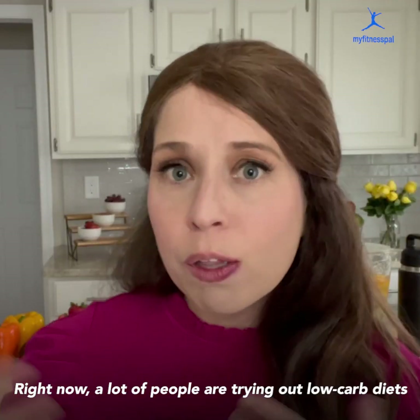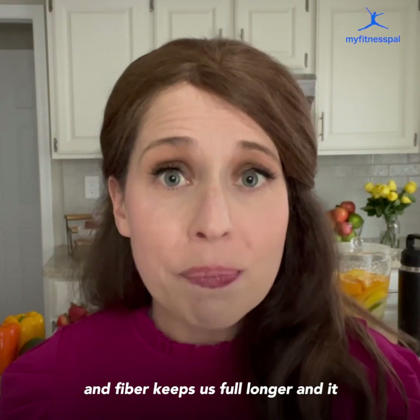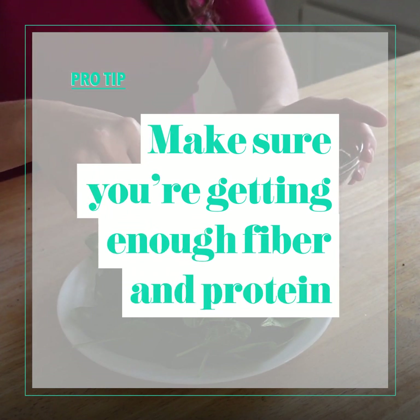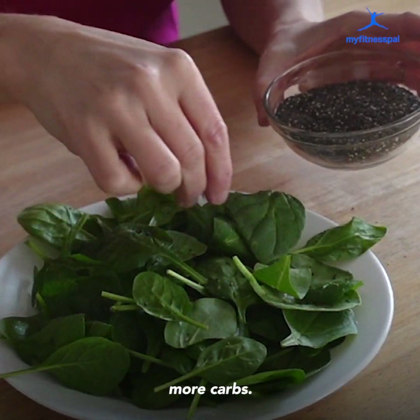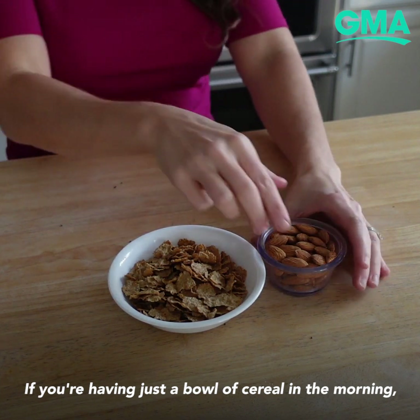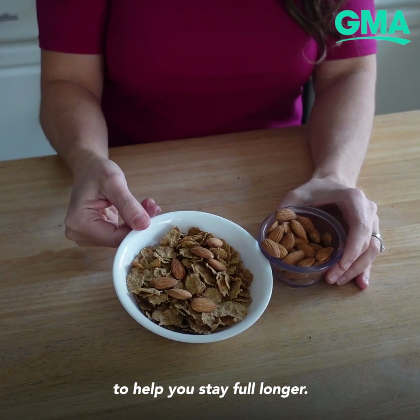Right now a lot of people are trying out low-carb or keto diets and they can fall short on fiber, which keeps us full longer and gives us more steady energy. A simple solution is to sprinkle chia seeds onto your salad or into a smoothie — they're a great way to add more fiber without more carbs. And if you're going more plant-based, try throwing some almonds on your bowl of cereal in the morning. It's a great way to add plant-based protein to help you stay full longer.